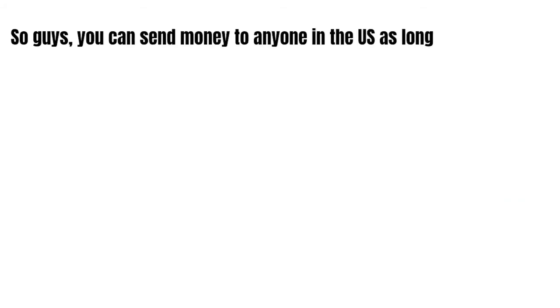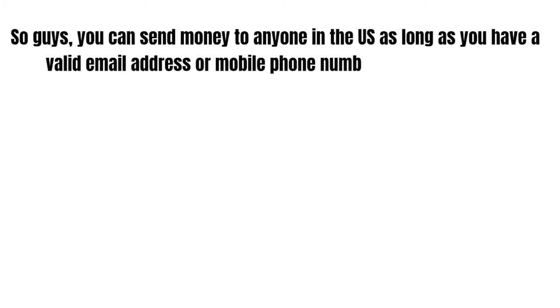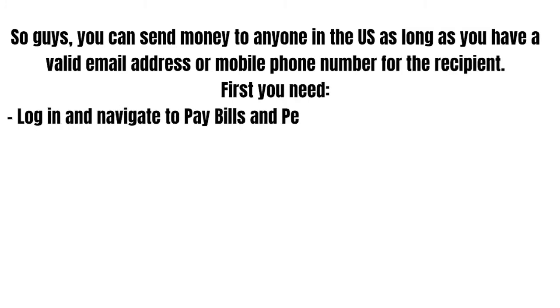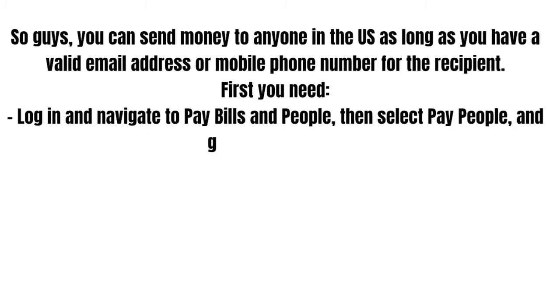You can send money to anyone in the USA as long as you have a valid email address or mobile phone number for the recipient. First, log in and navigate to Pay Bills and People, then select Pay People and go to Send Money.